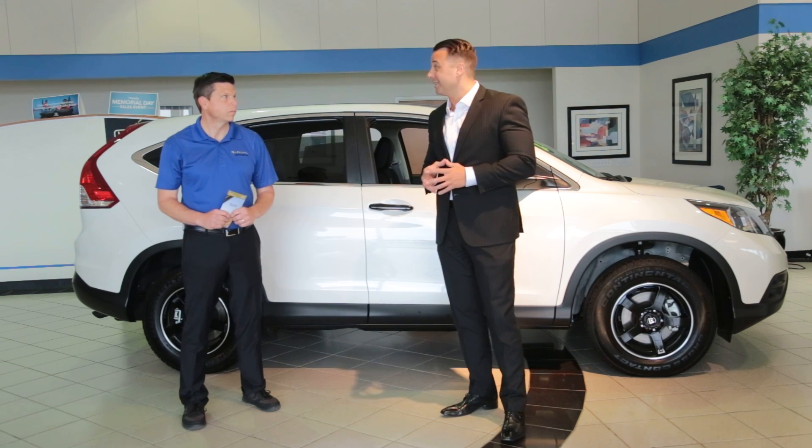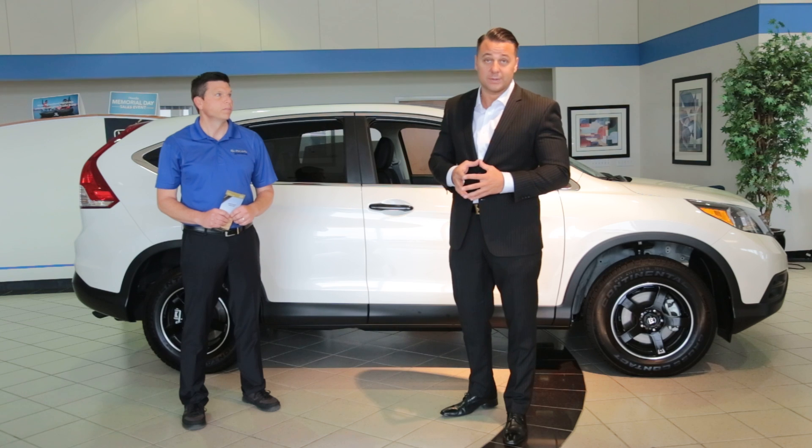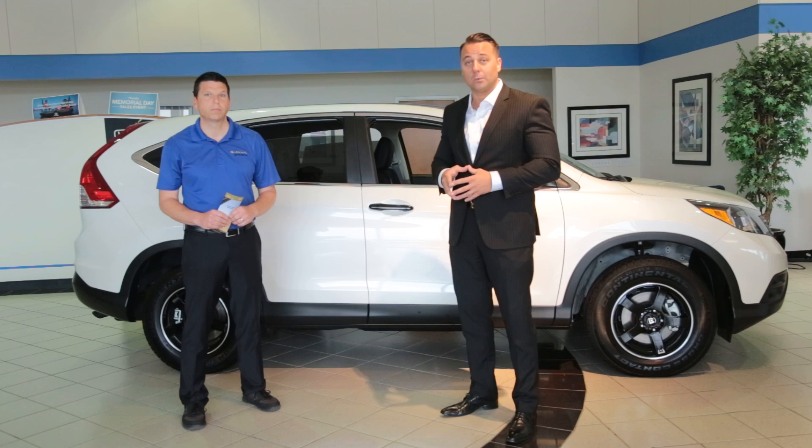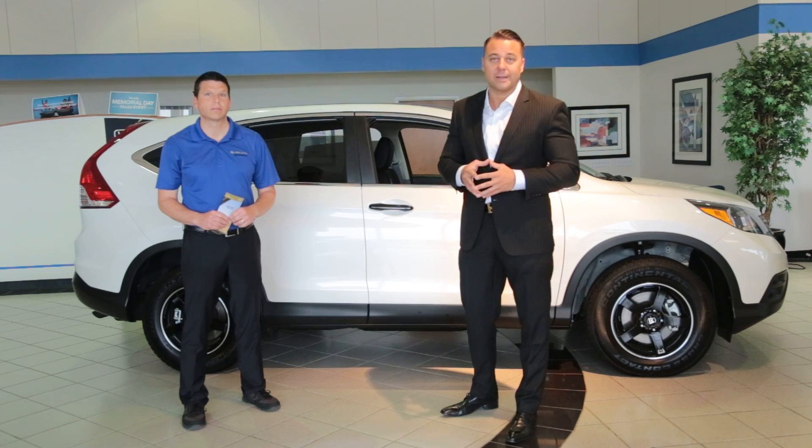Pandora radio — a lot of people spend tons of money on XM radio these days. No need for that. Pandora is free. You hook it up via Bluetooth and save tons of money that way.